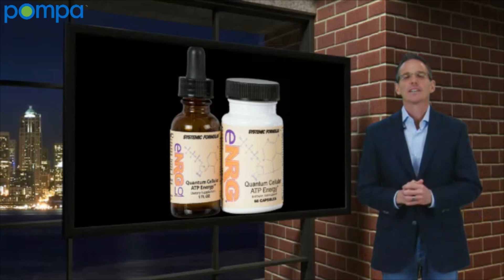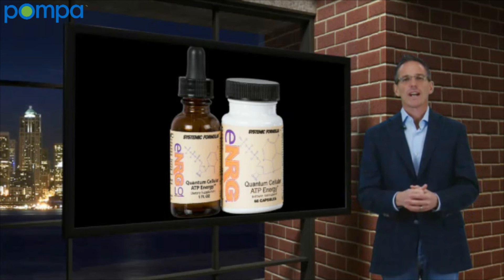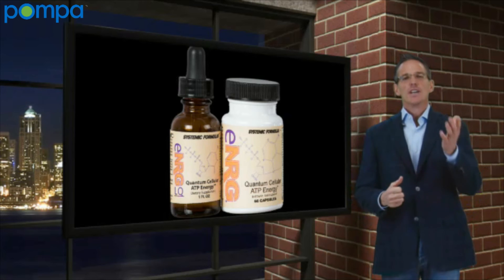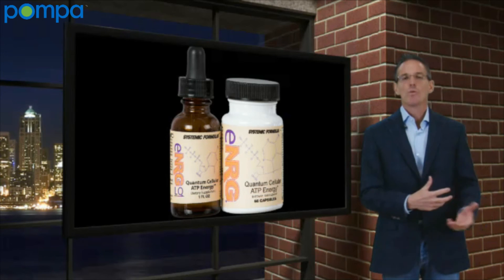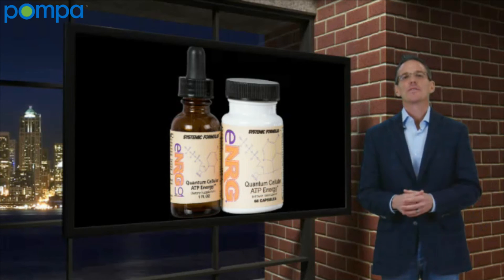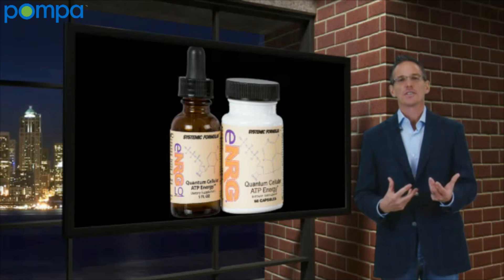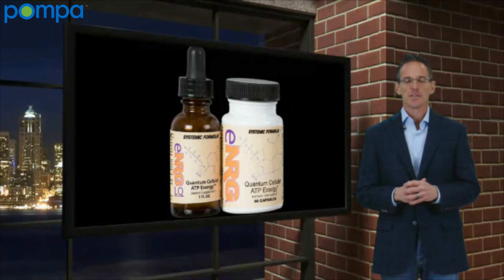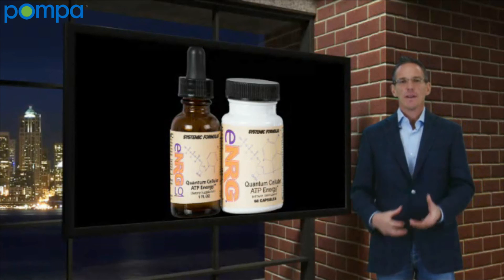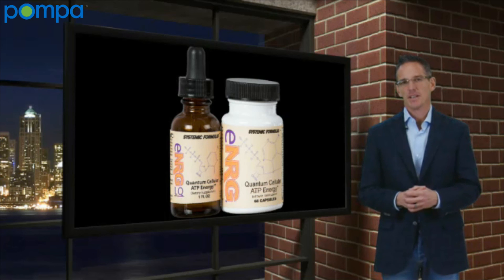However, this product also works through another method that is very unique: replicating mitochondria. We're actually producing more mitochondria. More athletes actually have more mitochondria than the average person — but what about sick people? Studies show that sick people actually have much less. So we need to duplicate mitochondria within the cell. We add fuel to the fire, and we also create more factories — the mitochondria — that actually produce ATP.